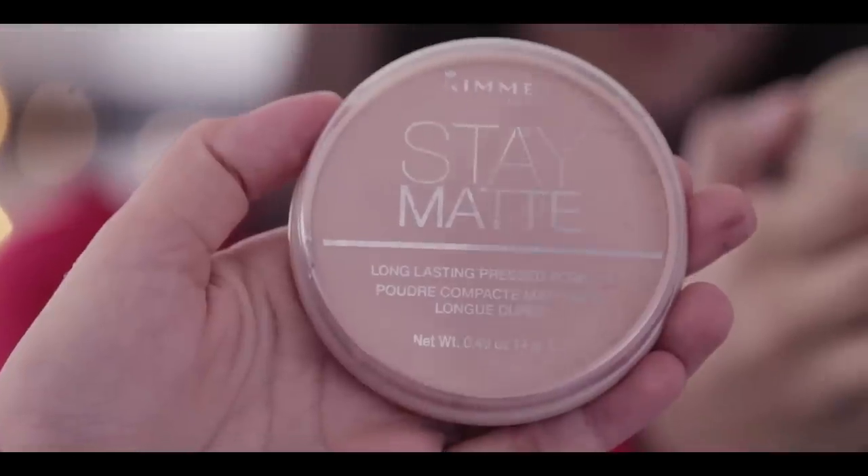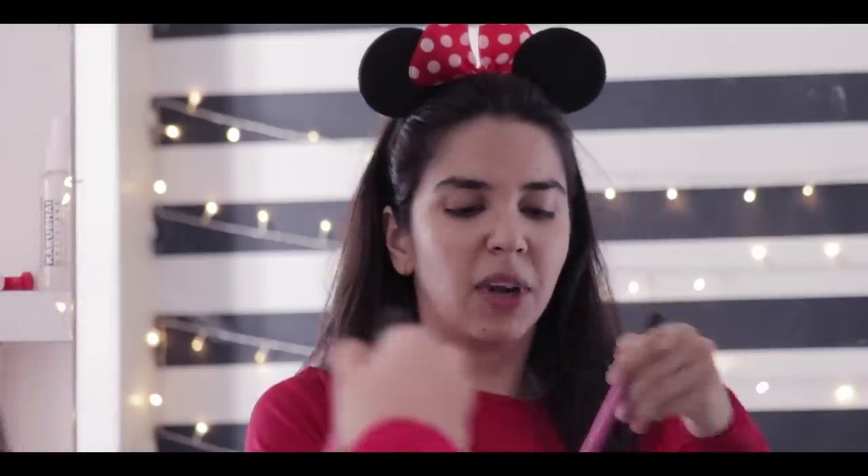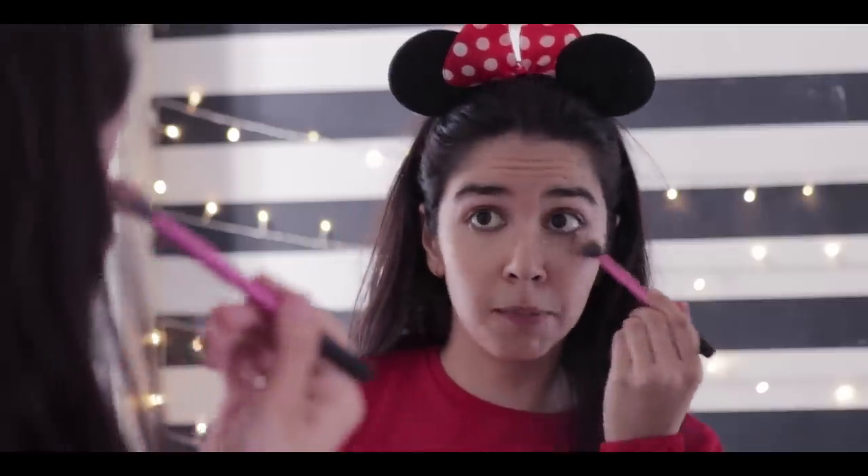Then I take the Rimmel Stay Matte Powder and I literally brush it so much that it becomes loose powder. Then I tap it once because I want the excess powder to bake.